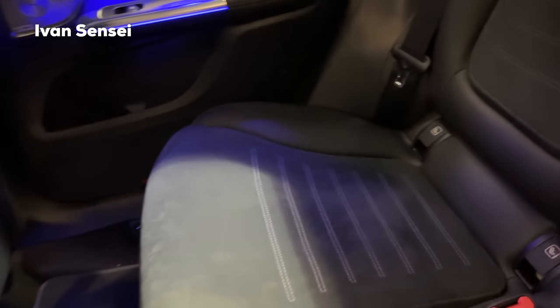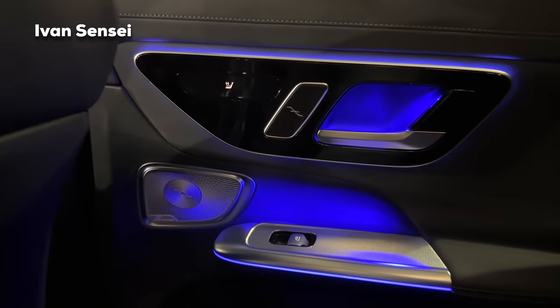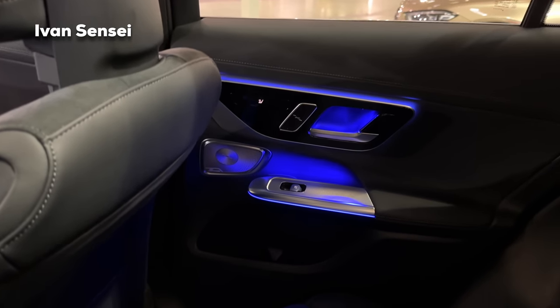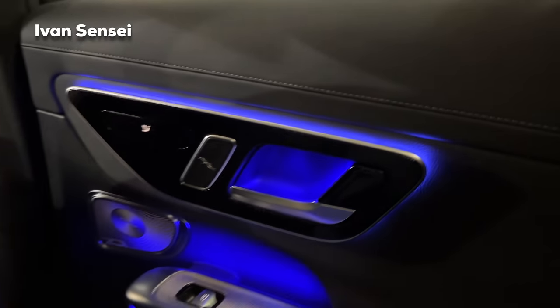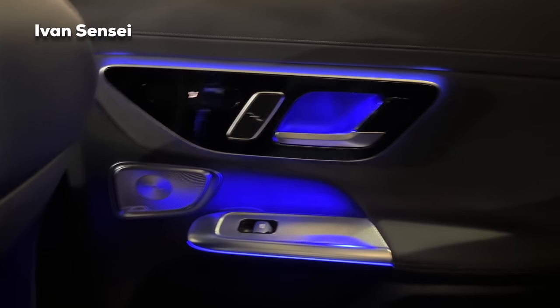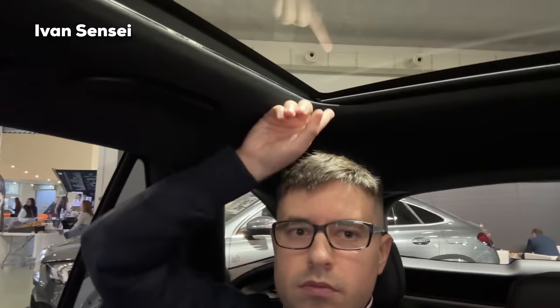There are ISOFIX points for child seats and storage for the seat belt buckles — kids will have plenty of room here. This is a very safe car, much bigger than its predecessors and with improved assistance systems. Here's the headroom check: I have about 10 centimeters — roughly 7-8 cm even with the panoramic sunroof, which is about 2.5 to 3 inches. Without the sunroof there would be even more space. I'm 186.5 centimeters — 6 feet 1.5 inches — and there's still lots of headroom.